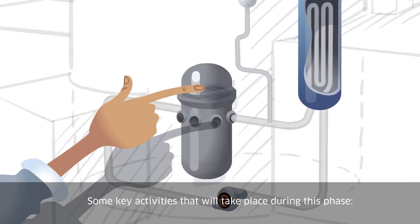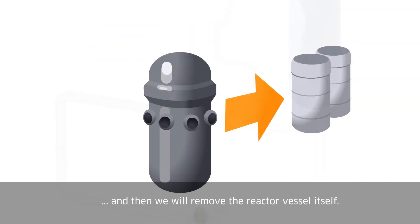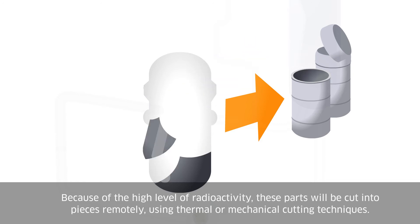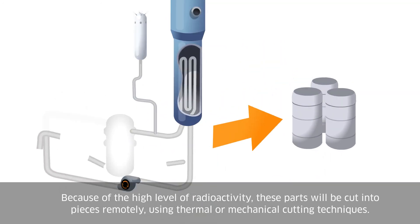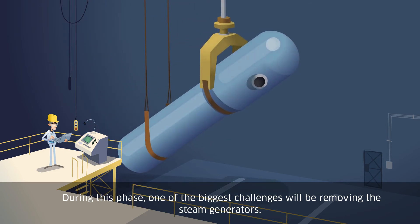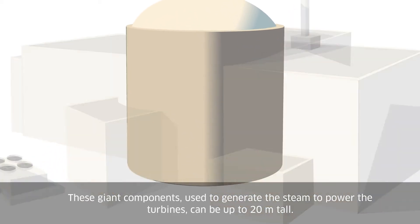Some key activities that will take place during this phase: first, we will remove the reactor vessel's internal components, and then we will remove the reactor vessel itself. Because of the high level of radioactivity, these parts will be cut into pieces remotely using thermal or mechanical cutting techniques. Next, the primary circuit will be emptied and dismantled. During this phase, one of the biggest challenges will be removing the steam generators — giant components used to generate the steam to power the turbines.